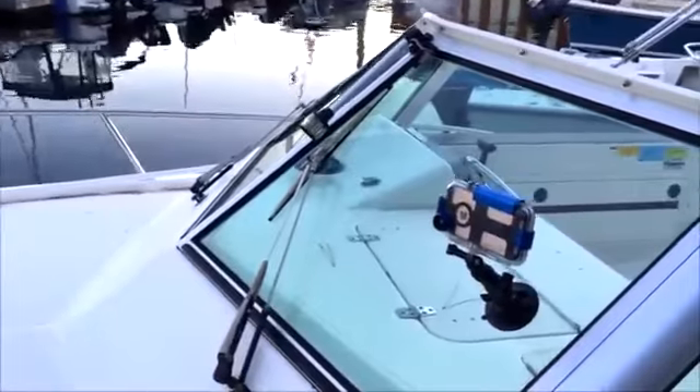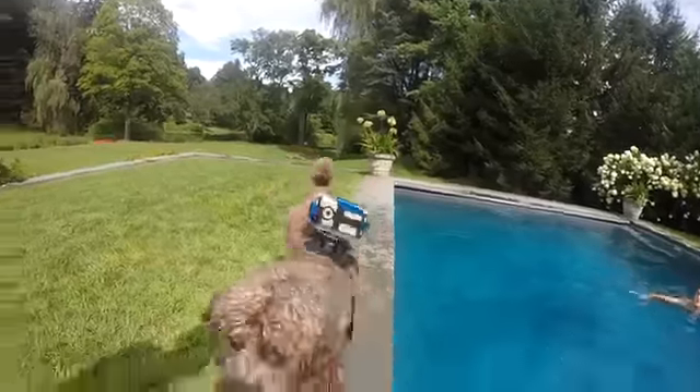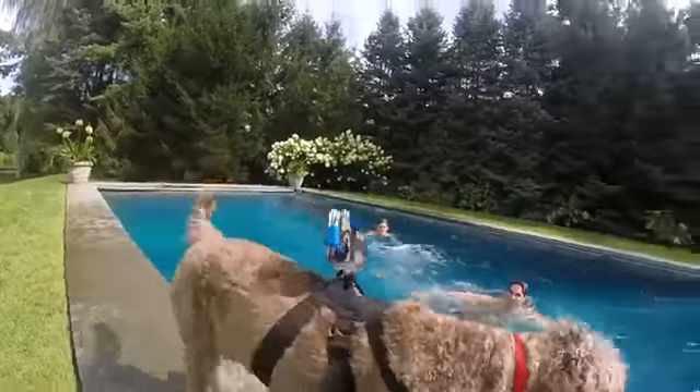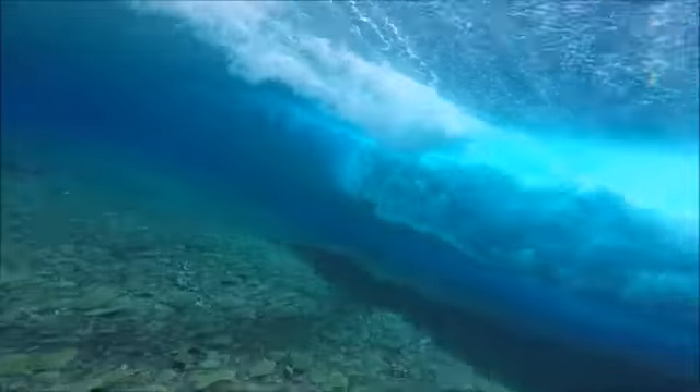ProShop can be easily mounted on a wide range of accessories on almost every surface. We designed a case that's perfect for everyone who loves to be outside. There's no need to justify spending $400 on a new camera. Use that money to book a flight, bring a ProShop, and never miss that shot again.